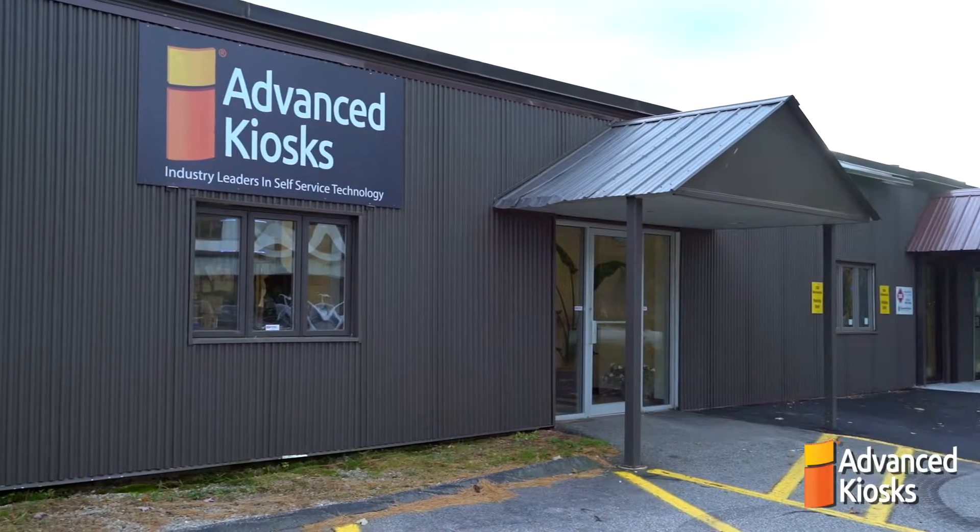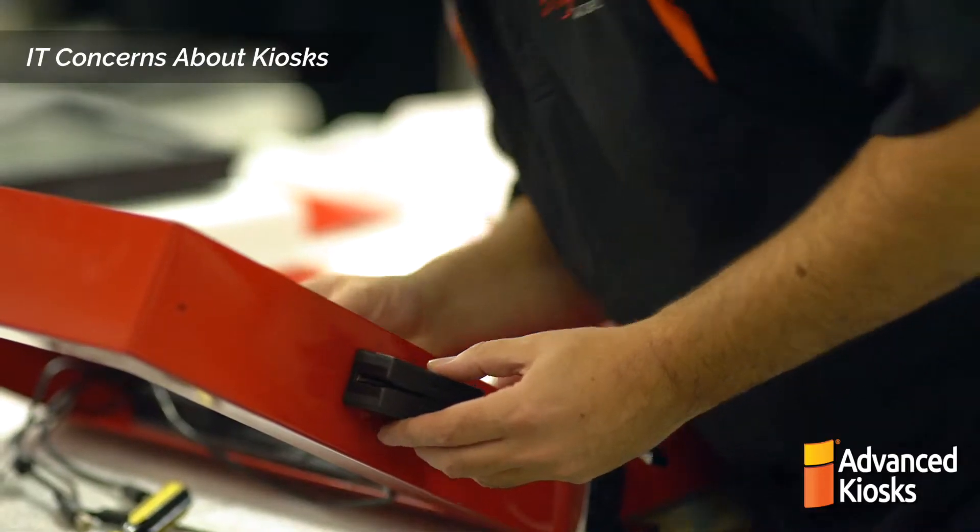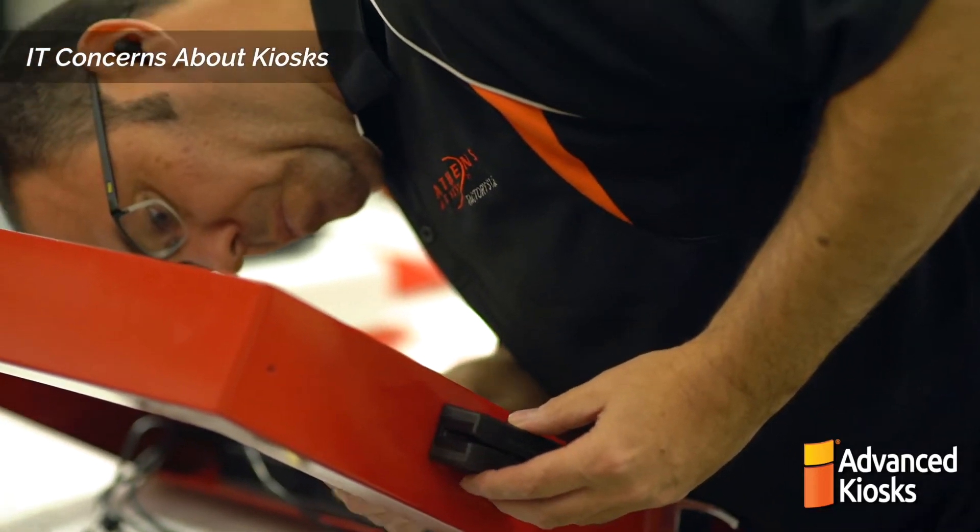At Advanced Kiosks, we understand that implementing new technology can sometimes be a hassle for a company's IT department. Understandably, there are also a lot of concerns and questions. So let's talk about a few of the top questions we get from IT specialists.